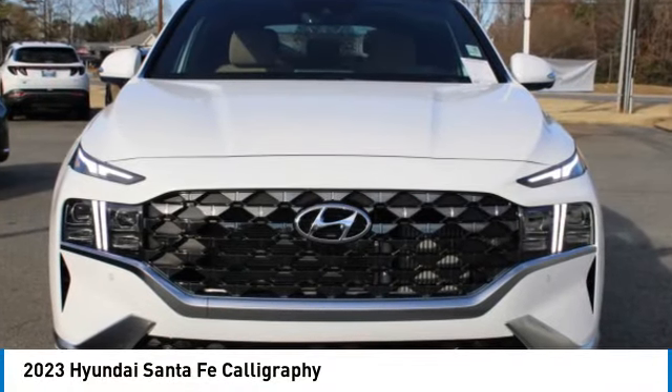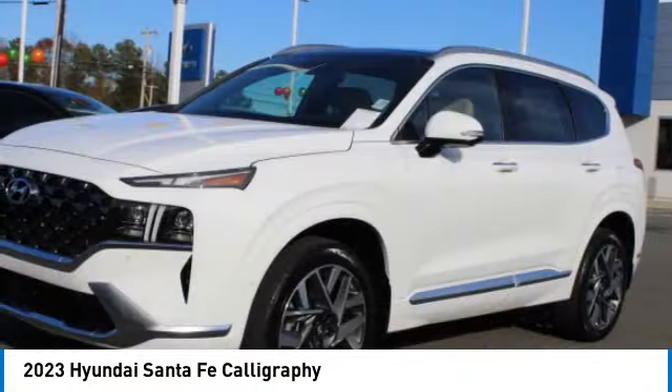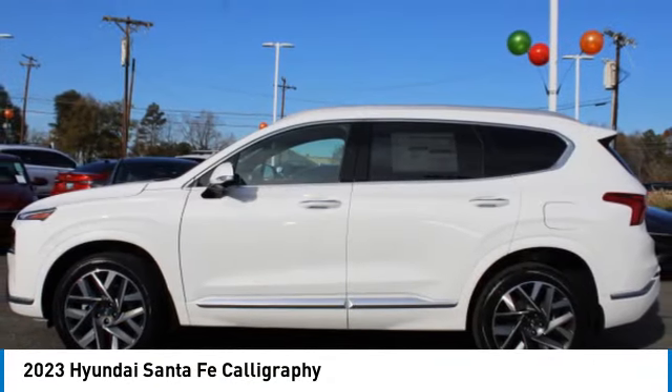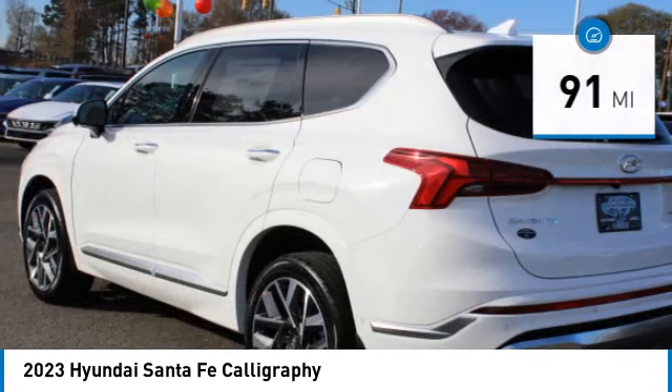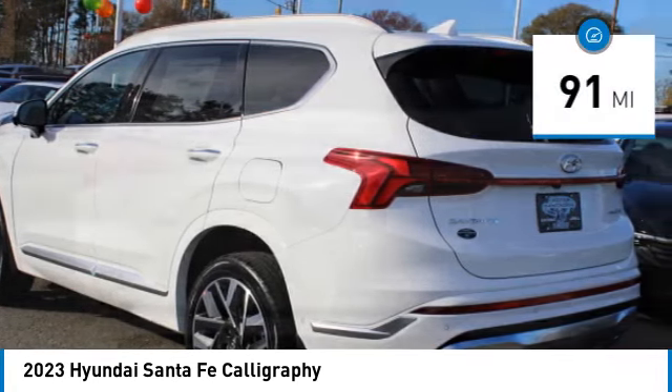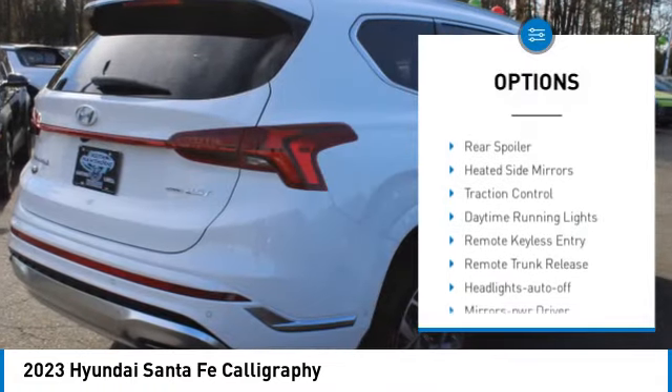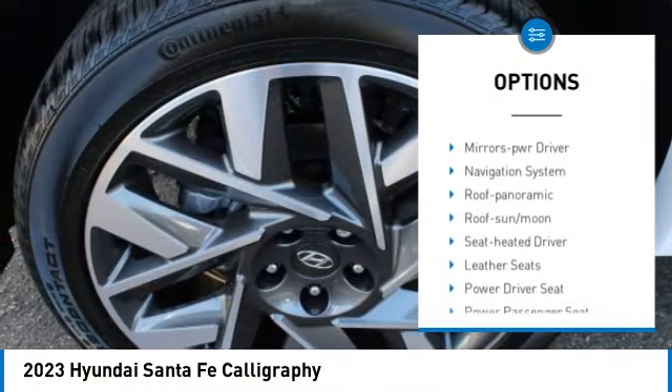Take a ride in the 2023 Santa Fe — style, quality, performance, value, need we say more. This vehicle has less than 100 miles. Here are some of this vehicle's great options: all-wheel drive, aluminum wheels, rear spoiler, heated side mirrors.